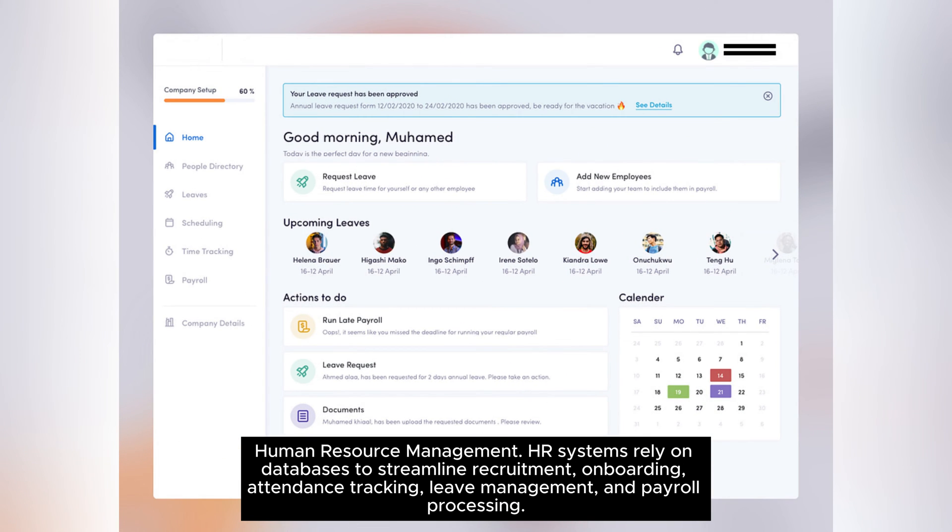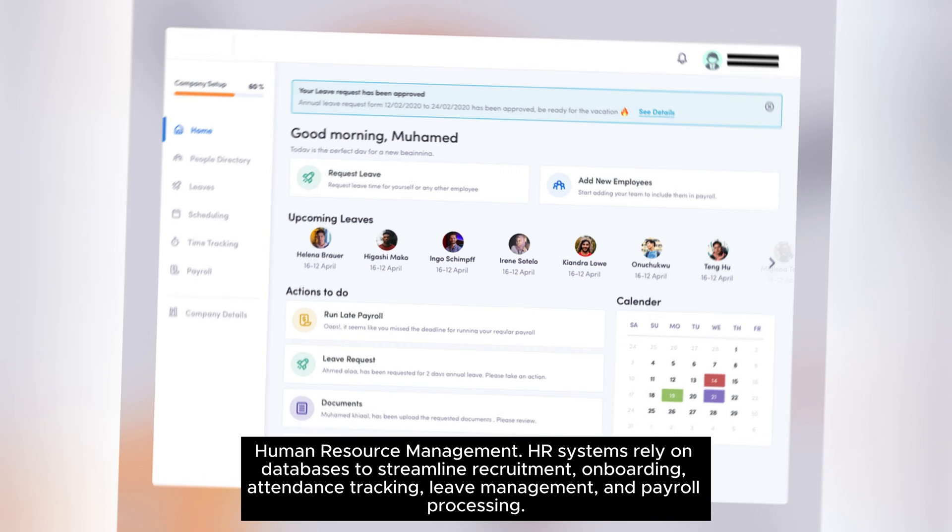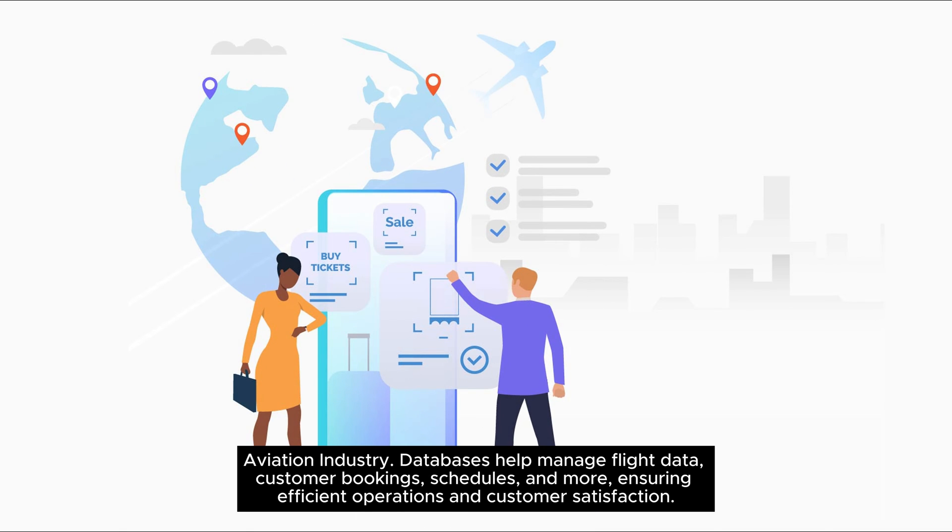Human Resource Management systems rely on databases to streamline recruitment, onboarding, attendance tracking, leave management, and payroll processing. In the aviation industry, databases help manage flight data, customer bookings, schedules, and more, ensuring efficient operations and customer satisfaction.